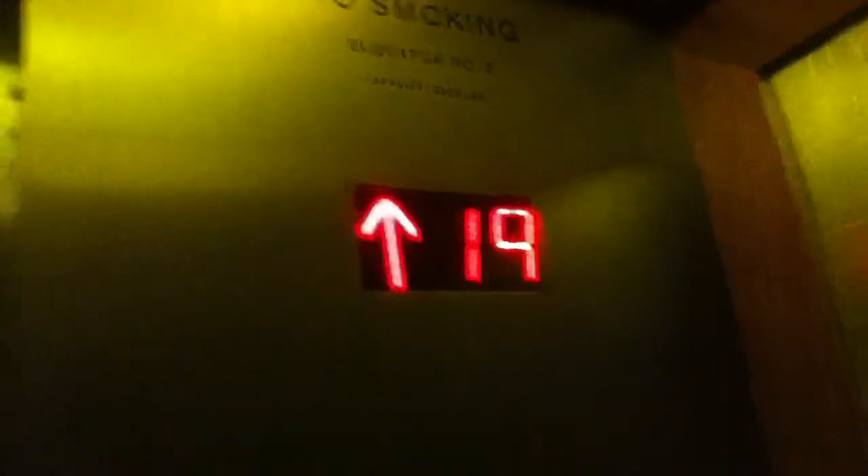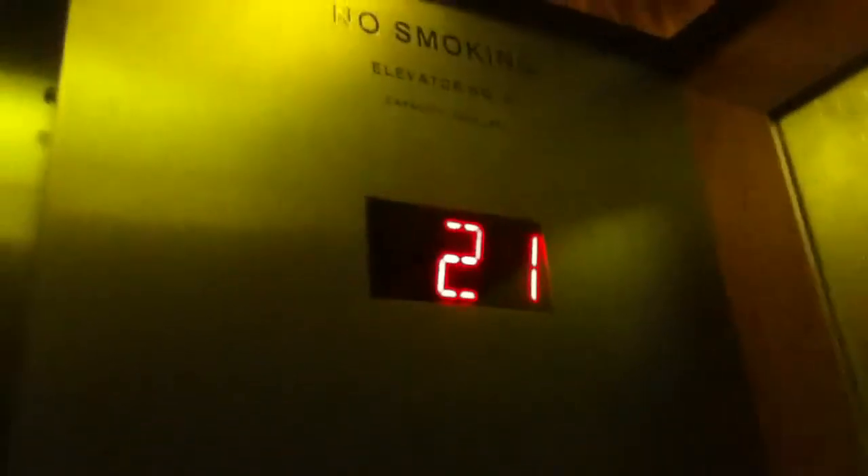These are the elevators at the W Union Square in New York City — very nice elevators. These probably go 350 or 300 feet a minute. Very cool looking.